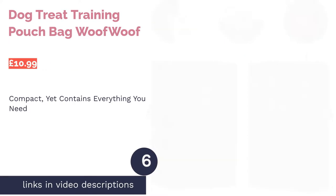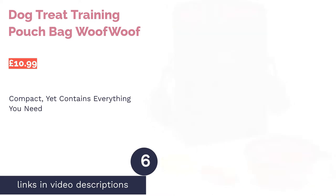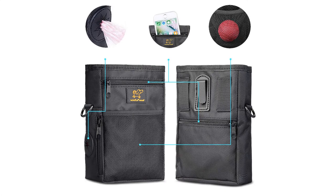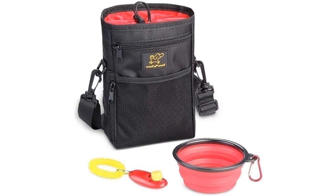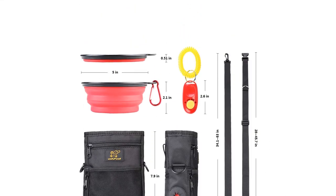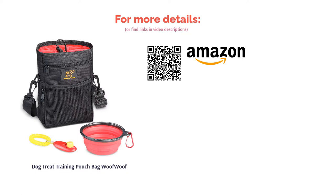The next product is the Dog Treat Training Pouch Bag by Woof Woof. This small, sturdy pouch can be slung over your arm, worn as a bum bag, or clipped onto your belt. In addition to the main pouch where you can store toys, you'll find several compartments and a poop bag dispenser on the side. This bag also comes with a collapsible bowl in case your dog gets thirsty when you're out on your travels, and a training clicker to help you practice commands with your pooch. If you have a puppy, you'll definitely appreciate these amazing extras.